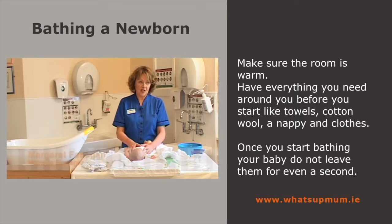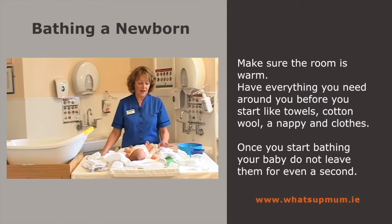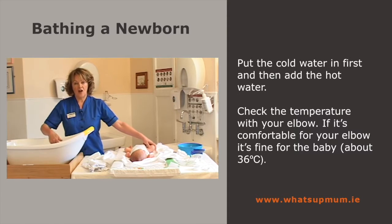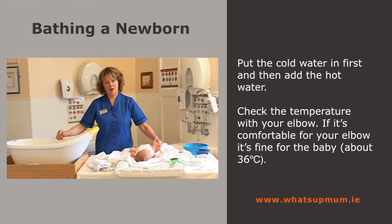Make sure the room is nice and warm and that you have all your equipment available before you start to bath. Once you start bathing or changing your baby, you cannot go to another area of the room to get anything else, because babies can roll off at any age — fractured arm, leg, skull — so it's very important to stay with your baby when on a surface like this. You put your cold water in first, then add your hot, and check it with your elbow. If it's comfortable for your elbow, it's fine for the baby — about 36 degrees centigrade.